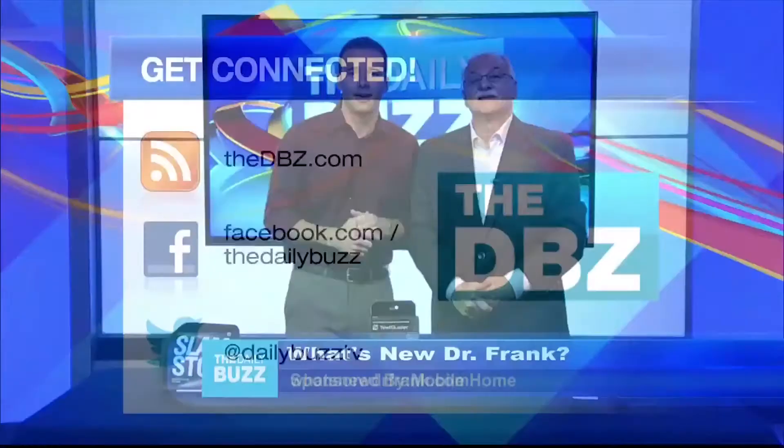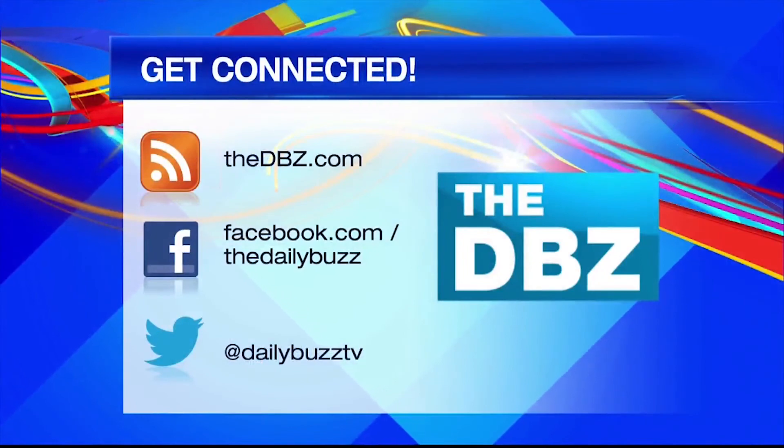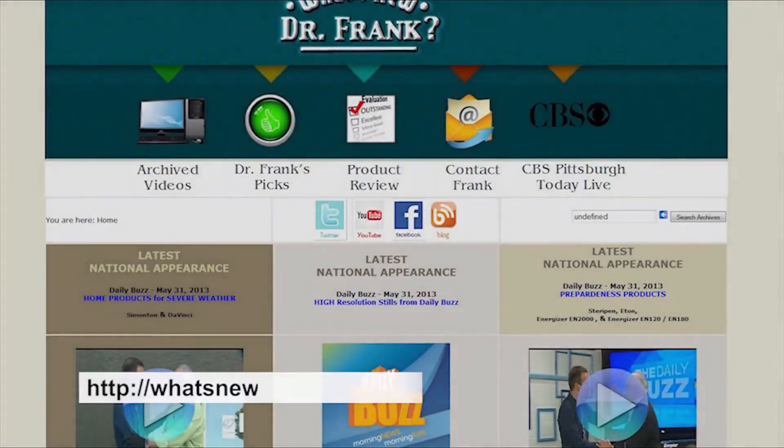Thanks, Lance. Thank you for being here. For more on any of this stuff, you can always visit our website, thedbz.com. Click on the Daily Links tab. I love it, man. Thanks, Frank — you've got to take me to one of these shows. Yes, sir, buddy, I will.